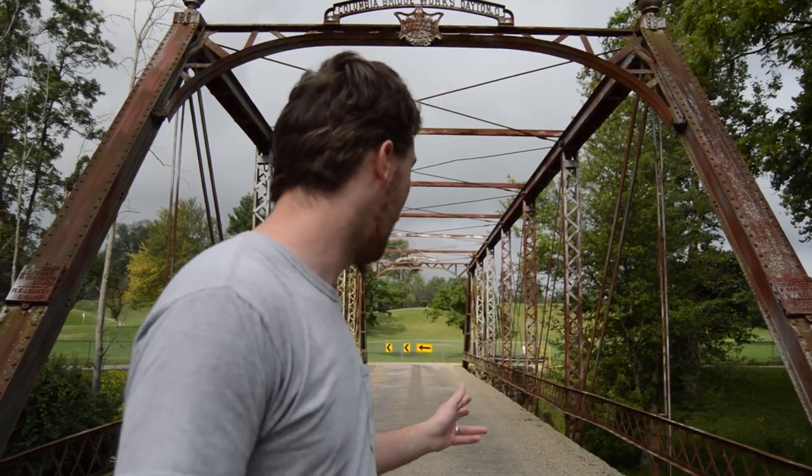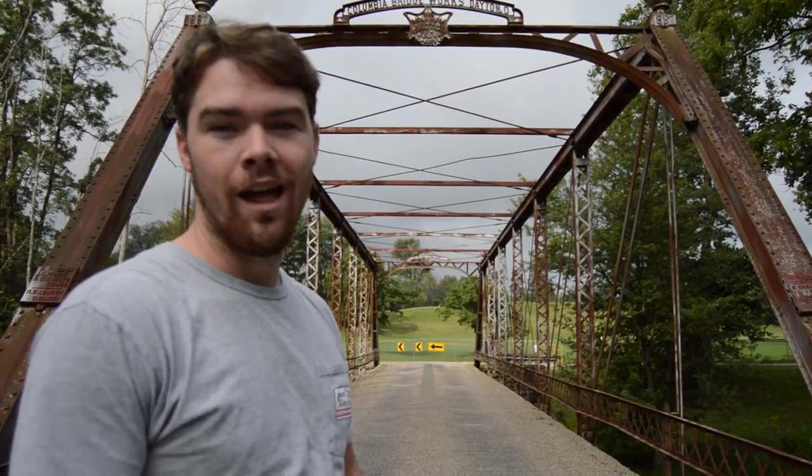Pretty crazy stuff. You can drive through this one as well. It's just a really cool crossing over a creek right here in downtown Eaton.